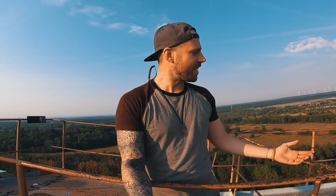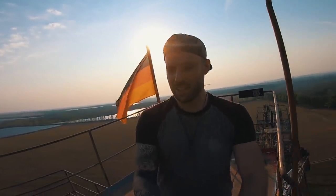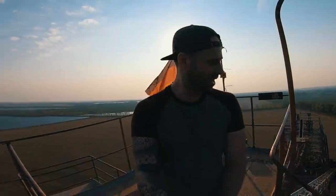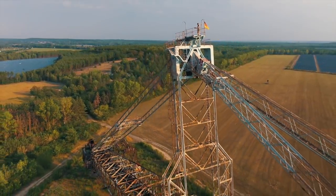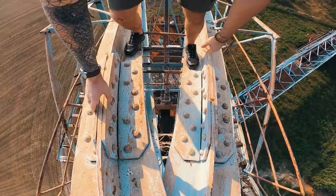I just realized something — we haven't even seen the most important part of the entire explore, which is the bucket wheel excavator. The whole thing that makes this thing what it is. It's down there. We should probably check that out.